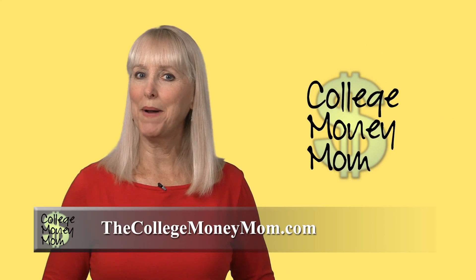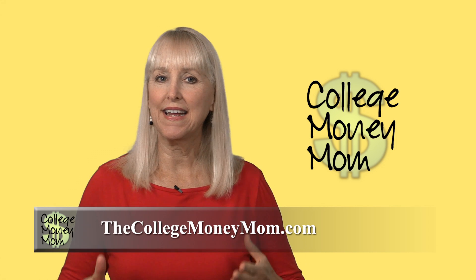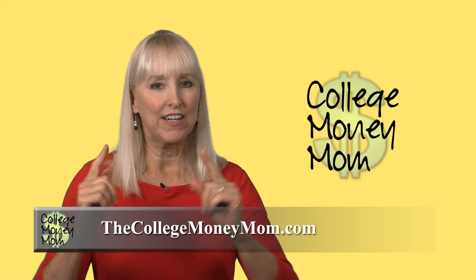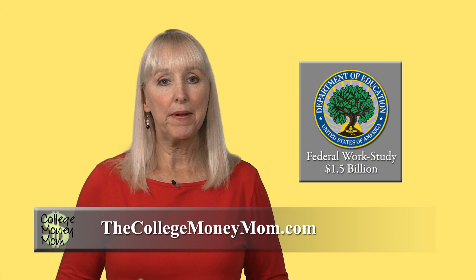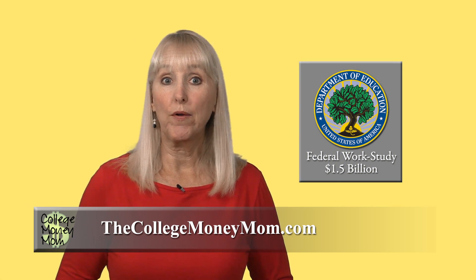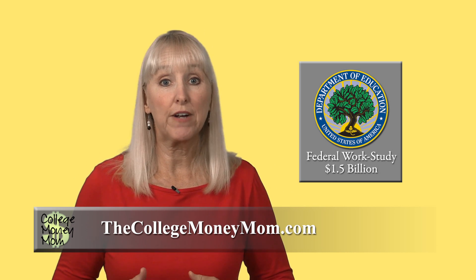Hi, I'm the College Money Mom. Here's a good question: can a college student work and study at the same time? Well, the federal government thinks so, and it's willing to pony up the money for students to do just that — work and study. The US Department of Education runs the federal work-study program, which doles out more than 1.5 billion dollars each year to help students pay for college.